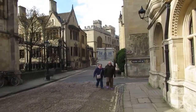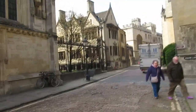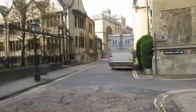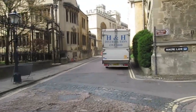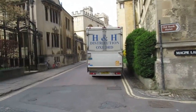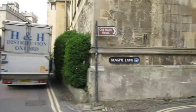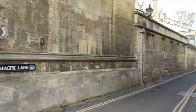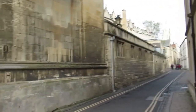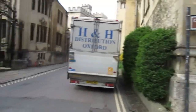Over on the left there, just past the iron railings, that's part of Corpus Christi College. And of course Magpie Lane, as it says, is on the right — this leads up to High Street. Again, there's been a few times it's been used as a location in the Morse universe.